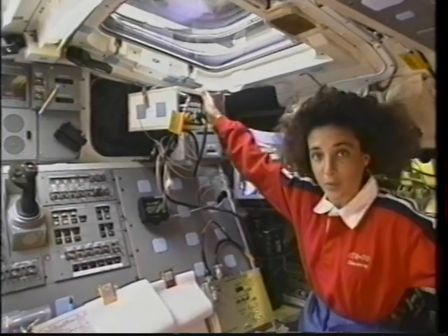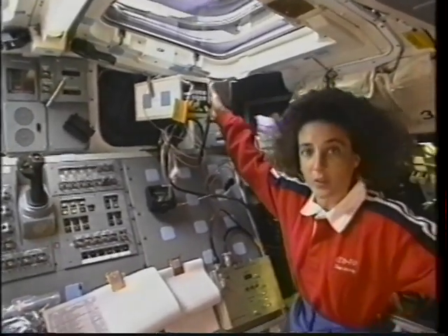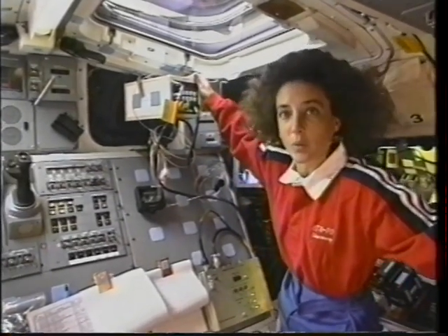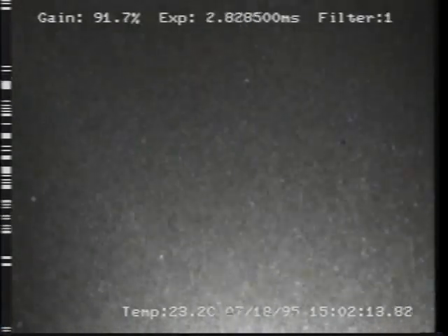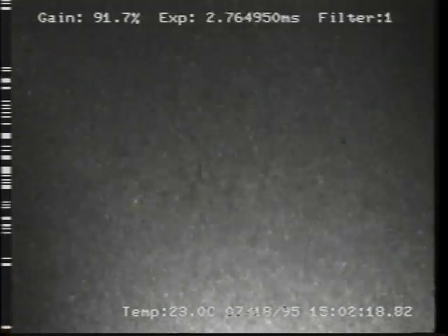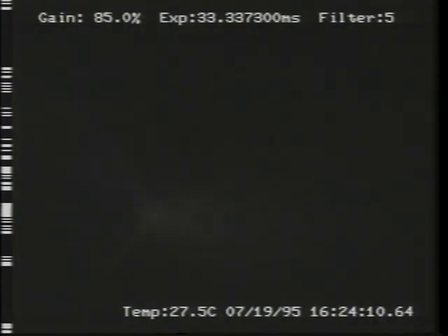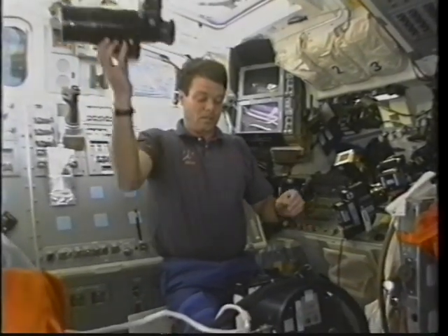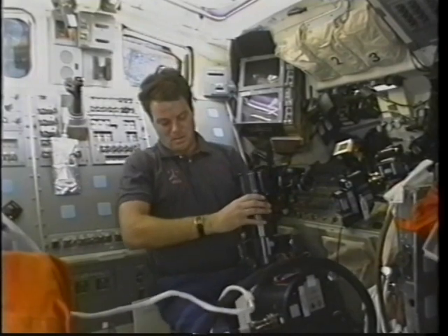One of the cameras we flew is a multispectral imaging camera looking at thruster plumes and also water dumps. This is an example looking out the side hatch of a water dump with the camera, and next you'll see a thruster firing filmed out the aft window. We did a series of primary jet thruster firings, and they're looking at the chemistry and physics of the emissions from the shuttle, and also from other orbiting structures.